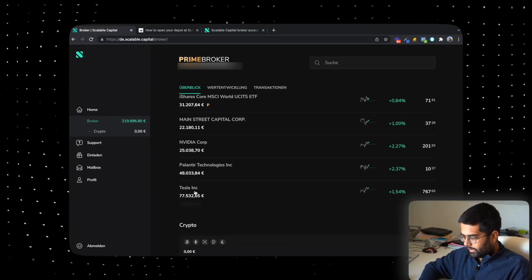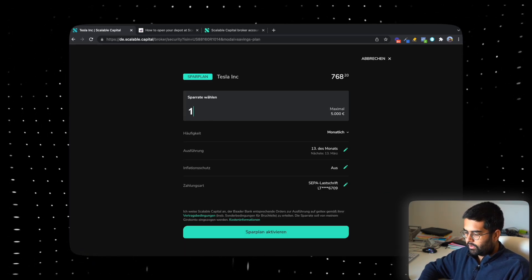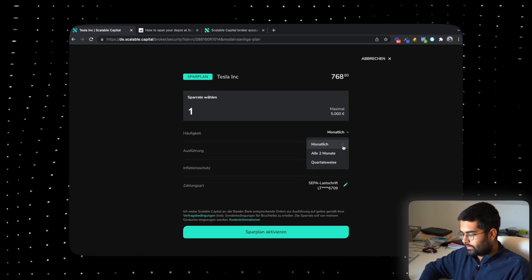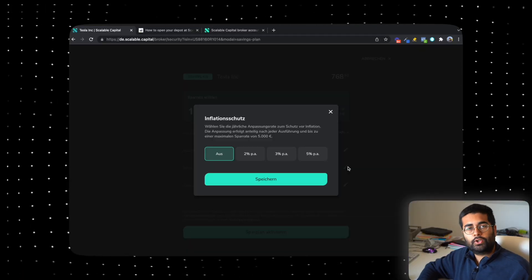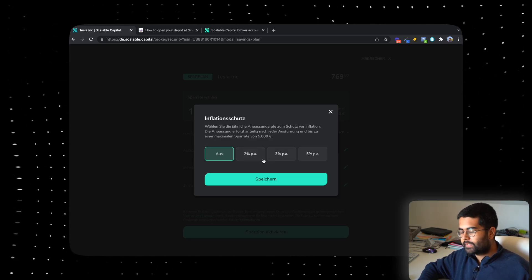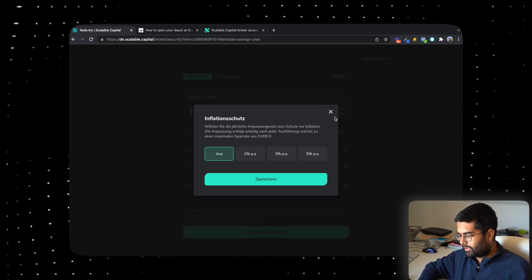So for the savings plan, if I go here and let's say I make a savings plan for Tesla, I will click on 'Jetzt Einrichten' and then I say I'm only going to make a savings plan of one euro. I can do 'Alle Zwei Monate', so like every two months, or I can do every three months. These are the options available right now. There is also an interesting option called inflation adjustment. So you can say that every single year, I want to increase the amount of money that I'm investing inside this fund by 2%, by 3%, by 5%. So you are just continuously increasing the amount of money that you are investing.